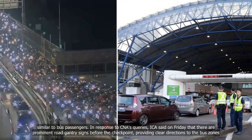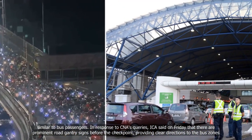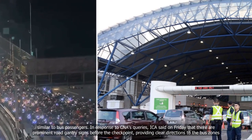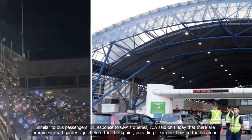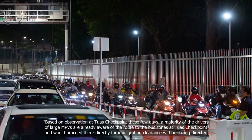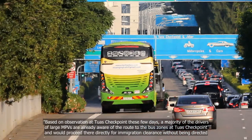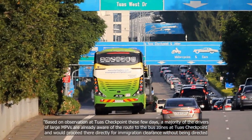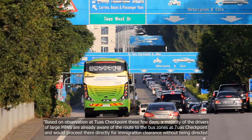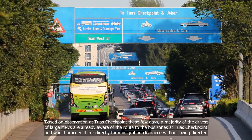In response to CNA's queries, ICA said on Friday that there are prominent road gantry signs before the checkpoint providing clear directions to the bus zones. Based on observation at Tuas Checkpoint over these few days, a majority of drivers of large MPVs are already aware of the route to the bus zones and would proceed there directly for immigration clearance without being directed.